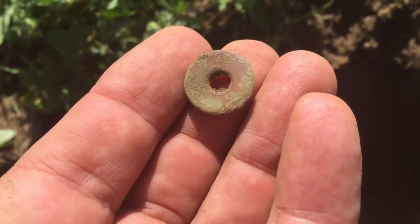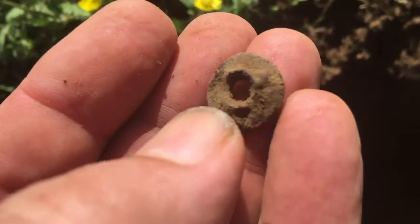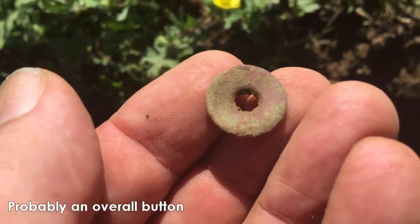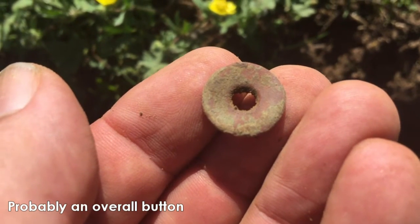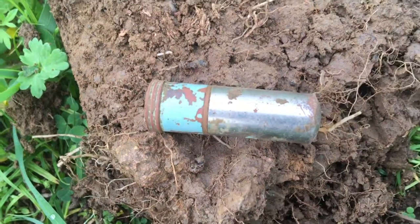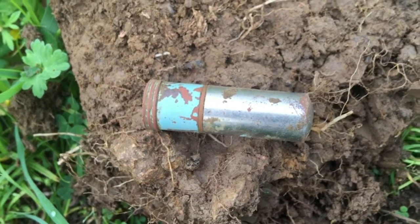Got another little button here. I believe that was a riveted-on button, probably on an overall or something. Not too old — mid-1900s, early 1900s. Just about guarantee that this is 1900s.